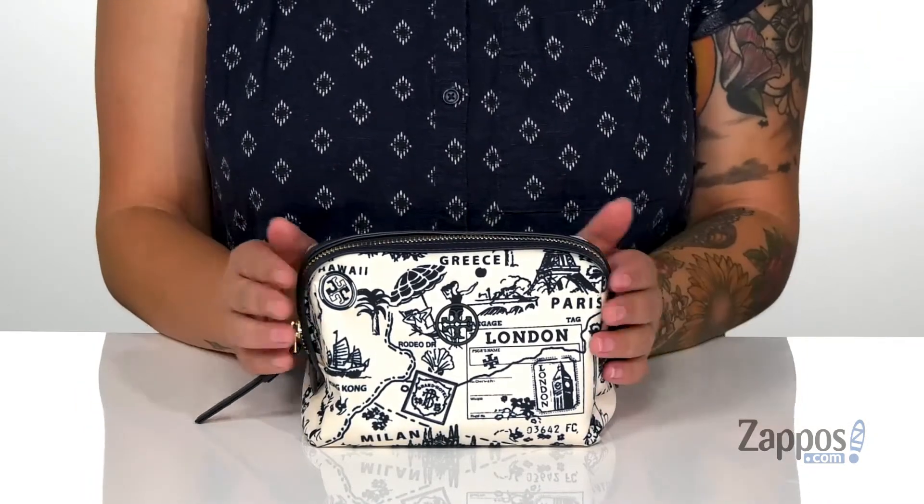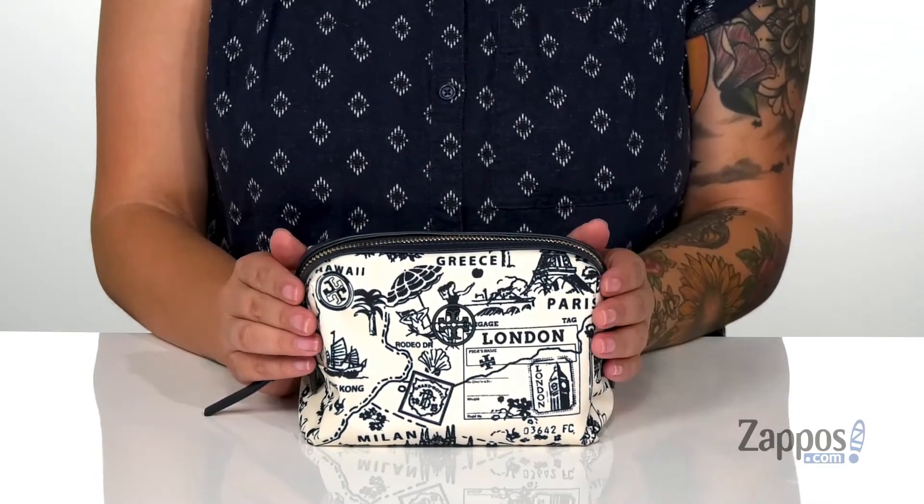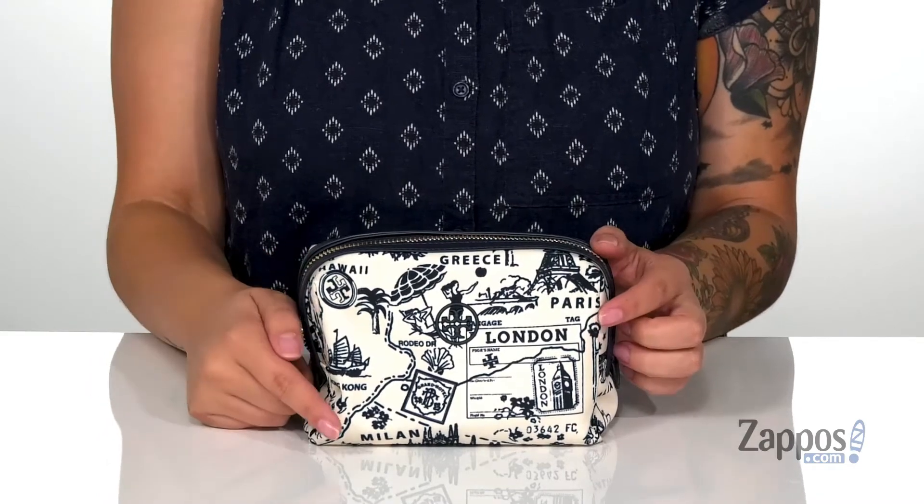Hey y'all, it's Katerina from Zappos and I'm going to show you this cosmetic case by Tori Birch. Show off your makeup and style with this cute cosmetic bag — it has a nylon exterior with a really fun design that features a few different destinations: Greece, London, and even Milan.